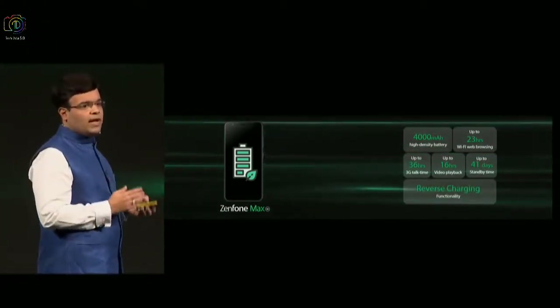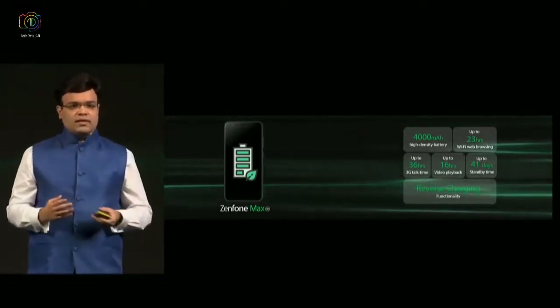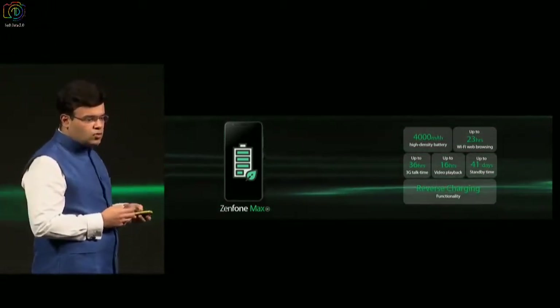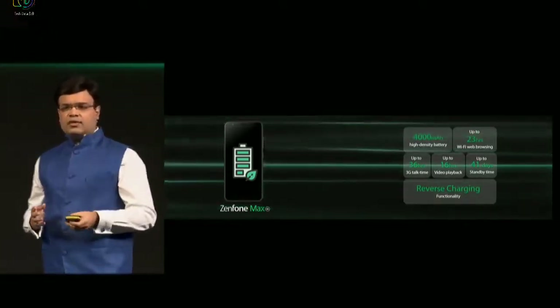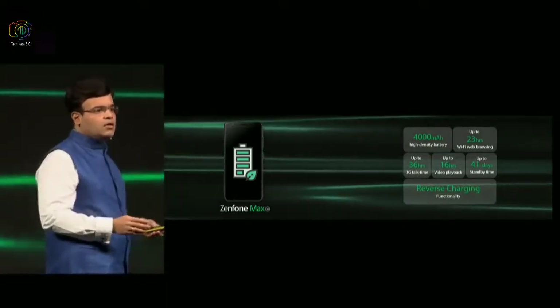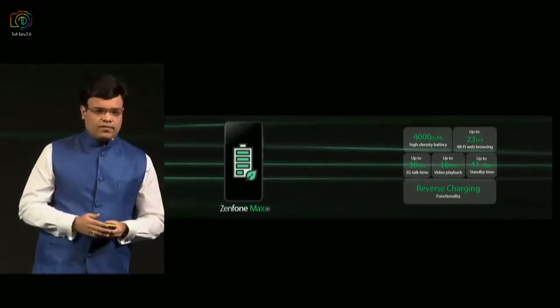We also added a reverse charging function in Max. So in case you are using Max and your friend's battery or any other phone's battery is running out, you can actually use Max to charge that particular phone. In today's age when video consumption and multimedia consumption is rising on the 4G network, Max offers the consumer an amazing product to enjoy a great multimedia experience for a very long period of time.